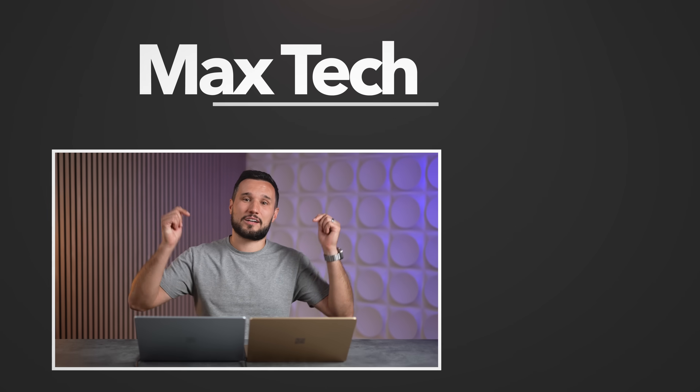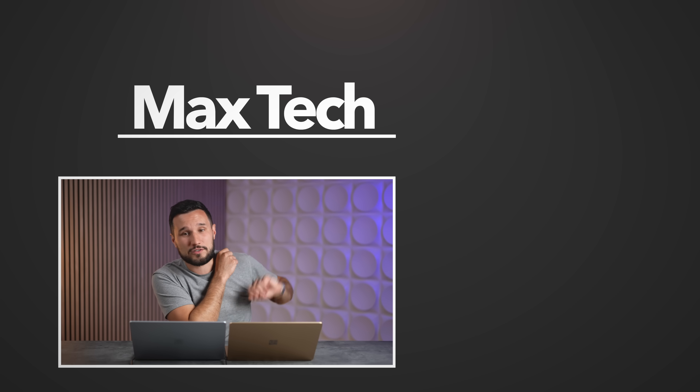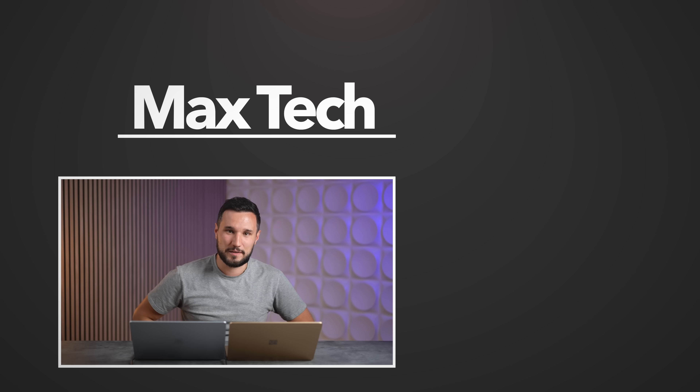As a complete machine, the Surface Laptop 7 also wins on display quality, trackpad, and the extra port. It's a nicely balanced computer if you're running a Windows laptop. Let us know your thoughts in the comments, subscribe, and check out more great videos.